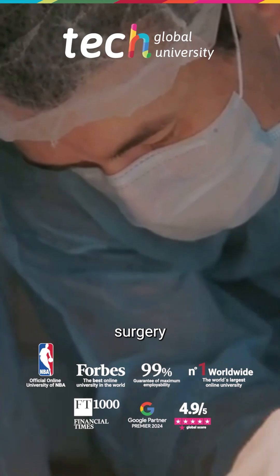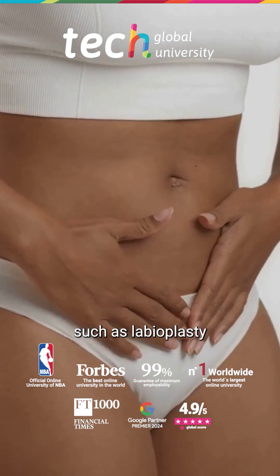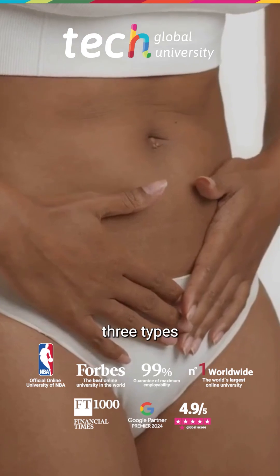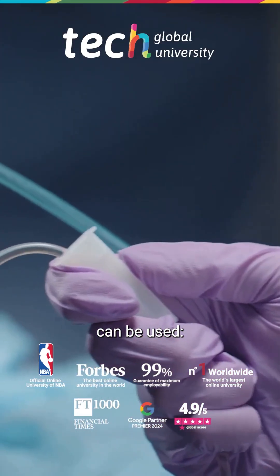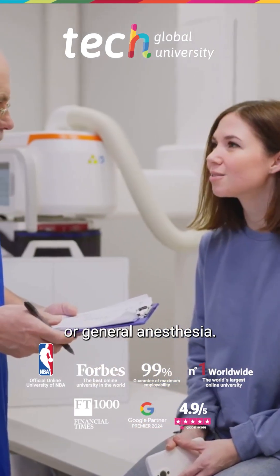Anesthesia in gynecological aesthetic surgery must be tailored to each procedure and the patient's condition. In procedures such as labioplasty or mons pubis liposuction, three types of anesthesia can be used: local, local with sedation, or general anesthesia.